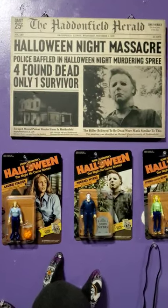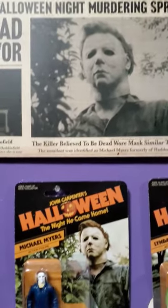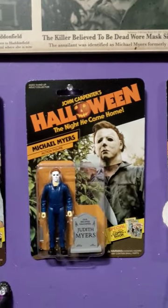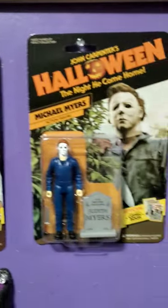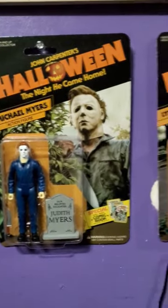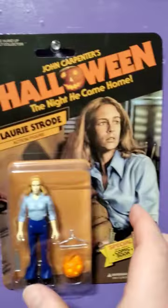Hello everyone, Dark Dimensions Highhouse here. Today is a video on Michael Myers from Halloween. They have these little action figures from Fright Rags. You got Laurie Strode, you got the shape Michael Myers, and then you got Linda, and they come with little accessories.